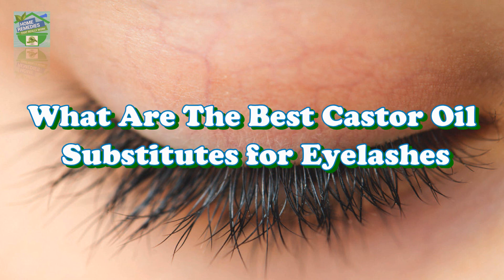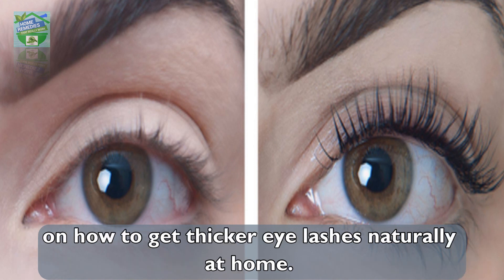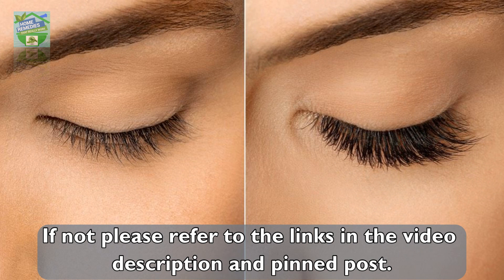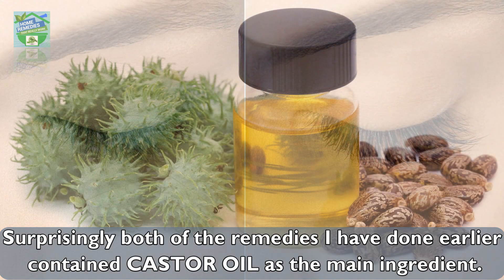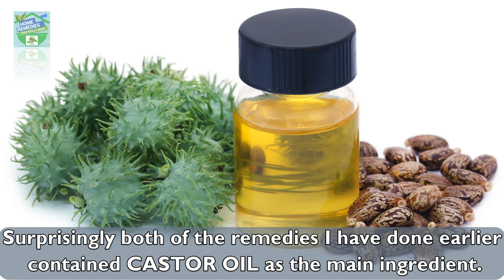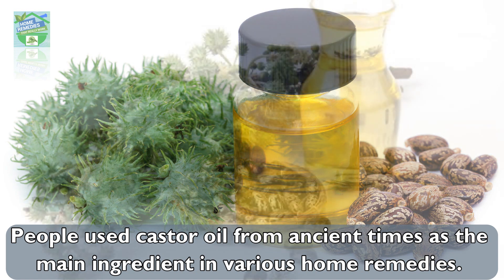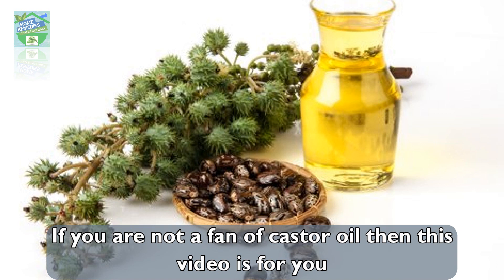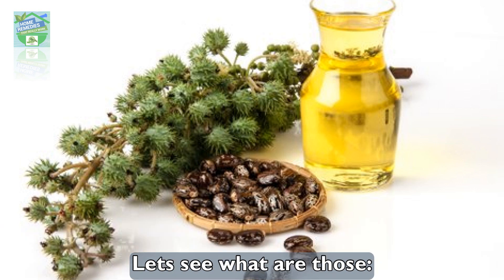Home Remedies presents: what are the best castor oil substitutes for eyelashes? I have done a couple of videos earlier on how to grow thicker eyelashes naturally at home. Both of those remedies contained castor oil as the main ingredient. People have used castor oil from ancient times in various home remedies. If you are not a fan of castor oil, this video is for you, as I will inform you about the substitutes of castor oil for eyelashes.